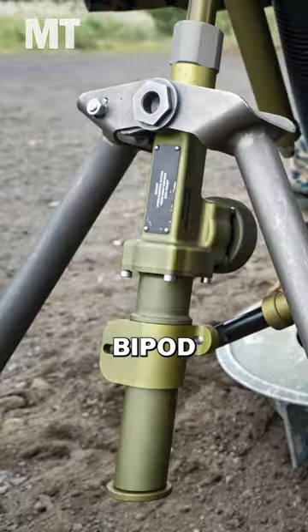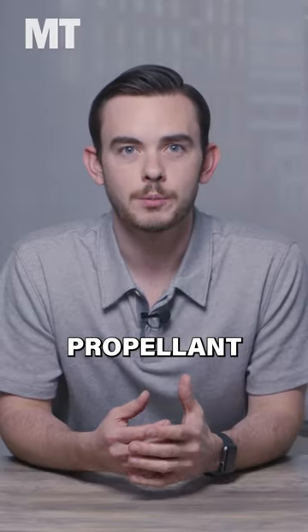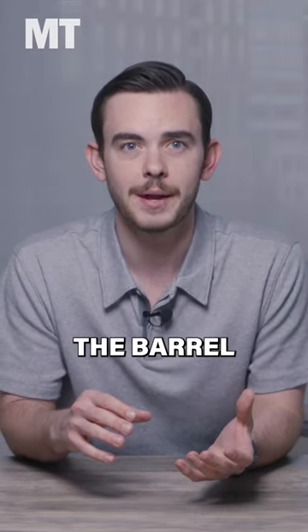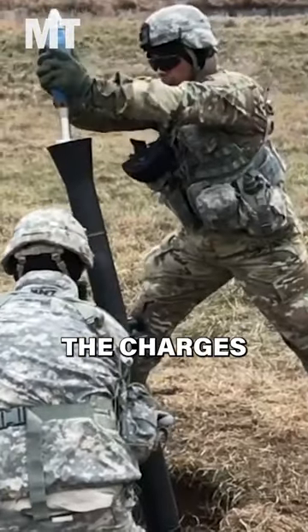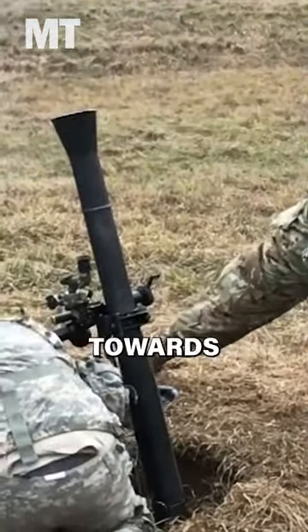Most mortars have a bipod, baseplate, barrel, and scope. When rounds are dropped, propellant charges on the backside of the shell hit a firing pin at the bottom of the barrel. The pin detonates the charges at the base of the shell and sends it back up with explosive force towards its target.